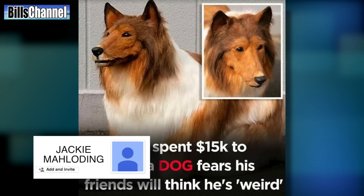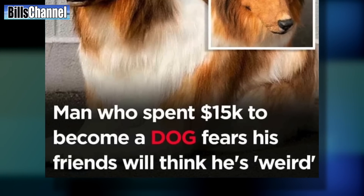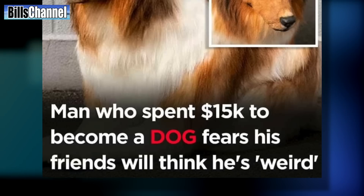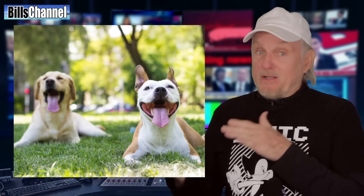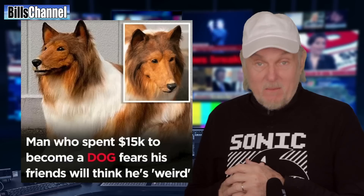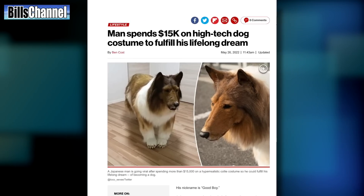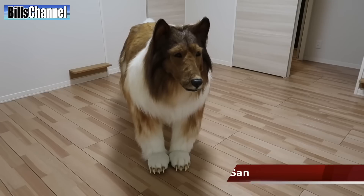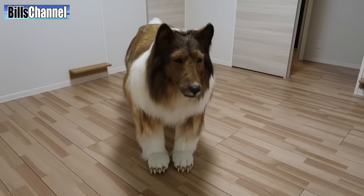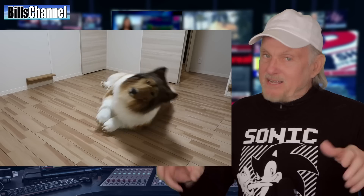Next up is this strange story, sent in by Jackie Maloning. It claims a man spent $15,000 to turn himself into a dog but fears his friends will think he's weird. Well, I guess that depends on what kind of friends you have. Jackie, this story as it turns out is mostly real. A man named Tokyo-san actually paid over $15,000 to make a super realistic dog costume to fulfill his lifelong dream of being a dog. Tokyo-san is definitely into cosplay, and his cosplay friends didn't think he was weird at all.